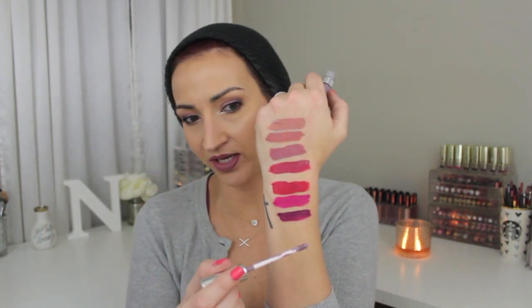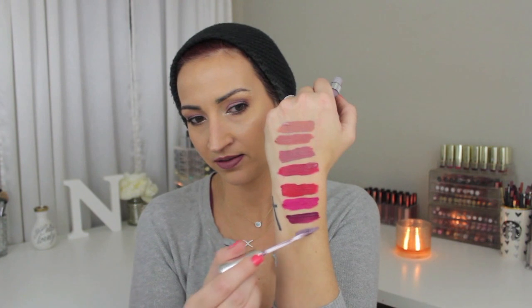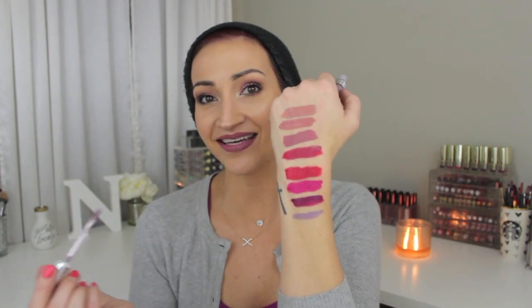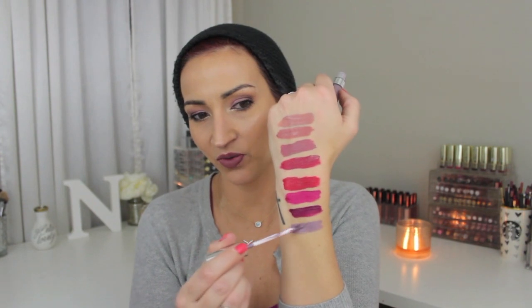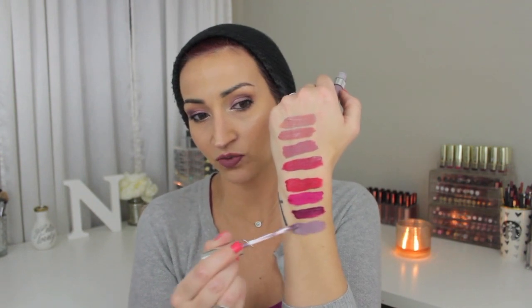The next one is Marshmallow. I feel like this is another one people are going to really like. It's like a gray color but it has a hint of purple to it — so it's like a purpley grayish. It's a really cool color. I swatched this one on Snapchat. Look at that color, is that not so cool? I don't know if I would be able to pull it off, but it's really pretty.